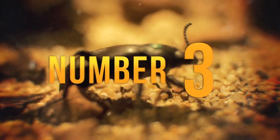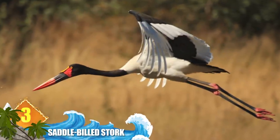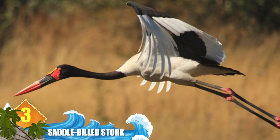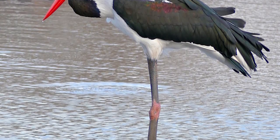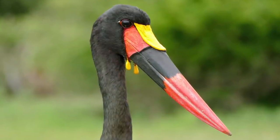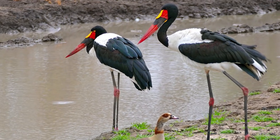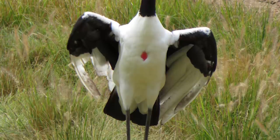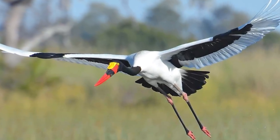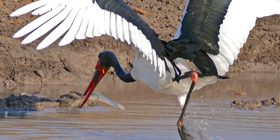Number 3: Saddle-billed Stork. One of the most distinctive beaks on our list belongs to this species from sub-Saharan Africa. It's a big bird, weighing more than 16.5 pounds — 7.5 kilos — with a 9-foot, 2.7-meter wingspan, and standing nearly 3 feet high. The huge, tough bill is distinctively coloured red, with a black band and a yellow, saddle-shaped frontal shield. At the beak's base are small wattles that resemble tiny stirrups. It can measure more than 14 inches — 36 centimeters — and is adapted for snatching food in deeper waters. Their prey includes crabs, frogs, and lizards. The storks also eat fish, but they have to be flushed out by stirring the water, which creates a lot of mud. As a result, the birds will wash their fish before eating them whole.